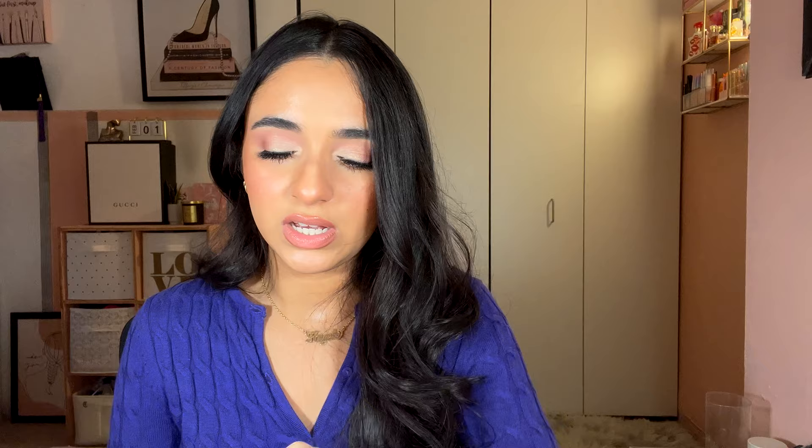Last one in this category is Viva La Juicy Gold Couture, described as fruity sweet with berry, jasmine, and vanilla. I wore this a lot during my time at NYU. It is extremely sweet — pretty sure it's expired because it has an off scent now. Still, it's a four out of five, very sweet, suited for someone in their 20s. Juicy Couture has many similar scents but they're all very sweet.